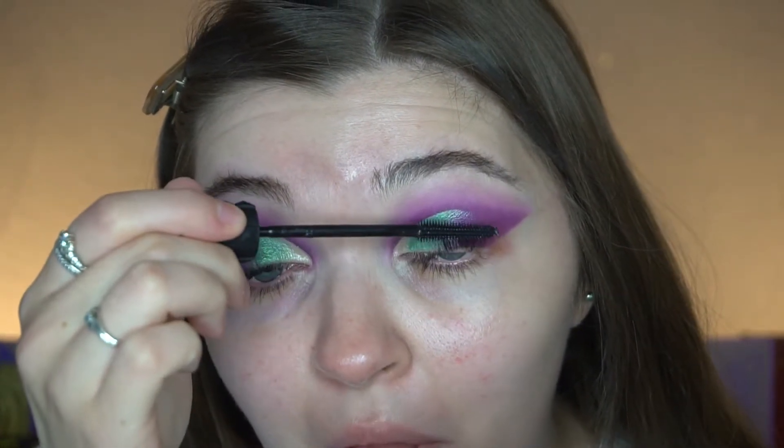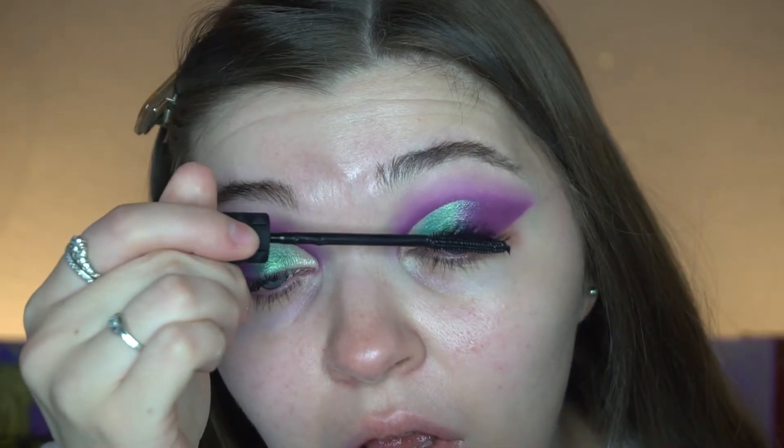I feel like it definitely lifts them — it has 100% lifted my lashes. My lashes usually just go straight forward, but I feel like this is giving them a bit of a curve, which is quite nice. They are a little bit clumpy — more clumpy than what I'd usually go for — but it could be that this just needs to dry out a little bit.